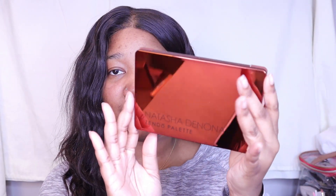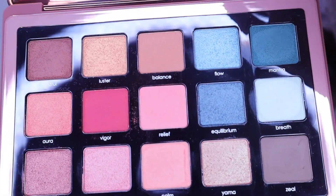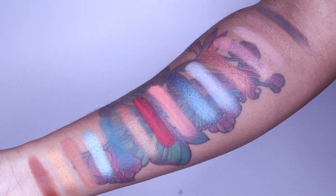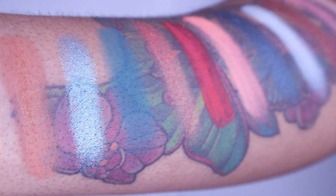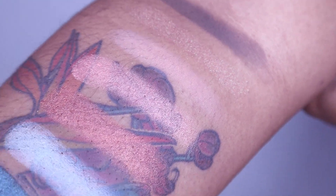Let's do eyes — it's my smallest category. I got three things, which is unusual for me. First is the Natasha Denona Zendo palette — it is beautiful. It's a beautiful bronze metallic situation. This is what she looks like; it's an interesting arrangement of colors. I like the arrangement — do I have all of these colors, probably — but I like it.